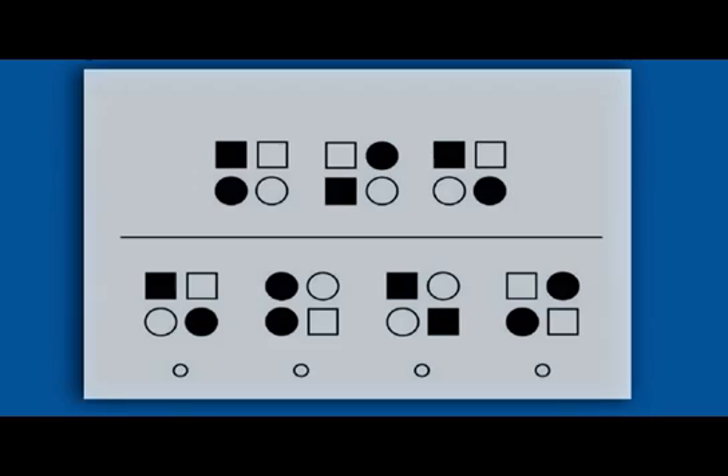The COGAT also has figural classification questions where the child has to figure out which figure below the line belongs with the figures above the line. In this example, the first answer is correct. These can be tough for young kids who are seeing them for the first time.